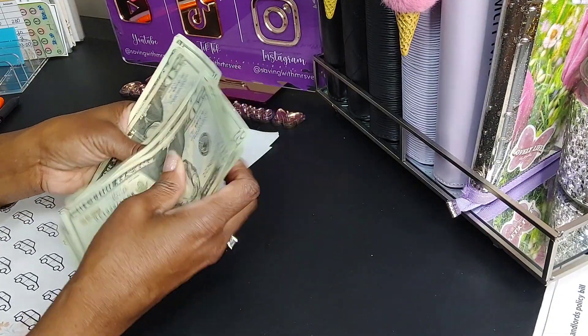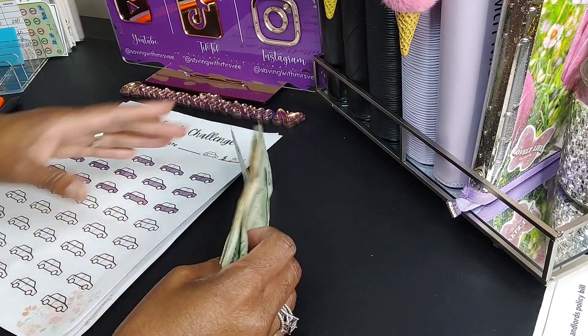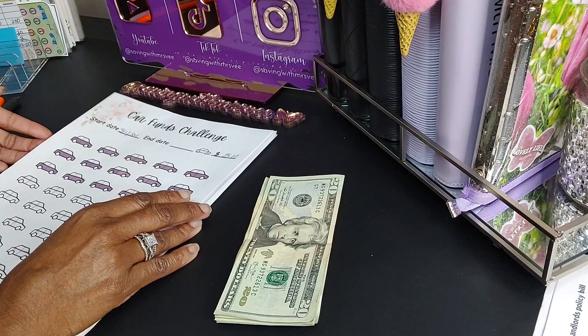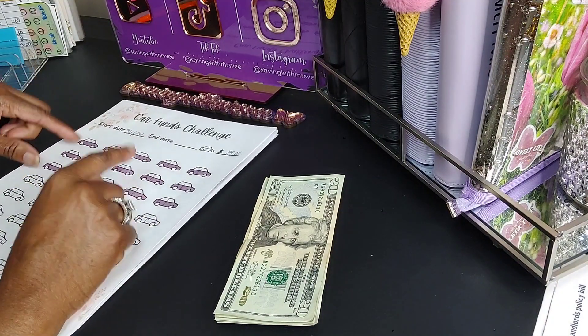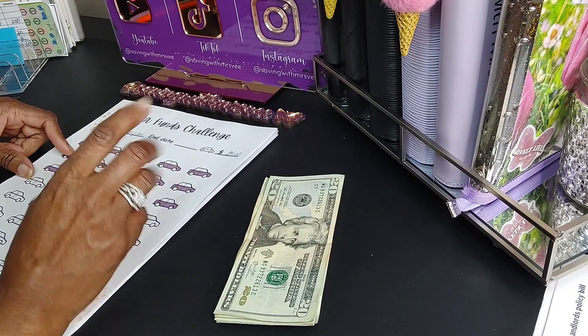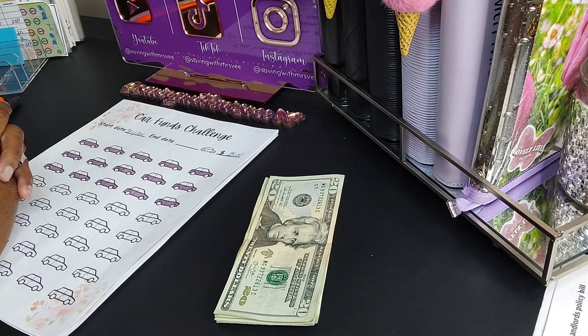Let's count how much money we have: 20, 40, 60, 80, 100, 120, 140, 160. This money comes from my Google Adsense here on YouTube. Normally money for this saving challenge comes from my part-time job, but I'm taking a break and will be going back next month, so I had to be creative. I use apps to generate income.